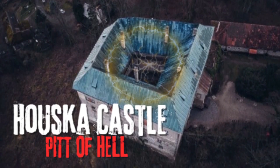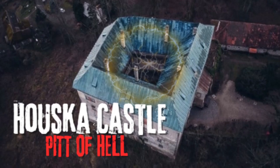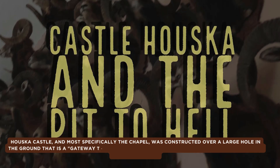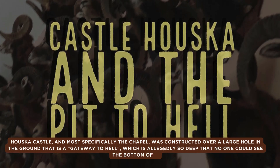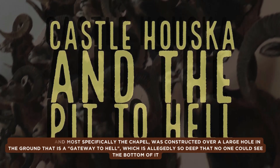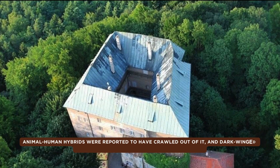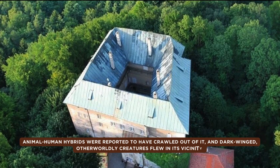Houskar Castle, and most specifically the chapel, was constructed over a large hole in the ground that is a gateway to hell, which is allegedly so deep that no one could see the bottom of it. Animal-human hybrids were reported to have crawled out of it, and dark-winged, otherworldly creatures flew in its vicinity.